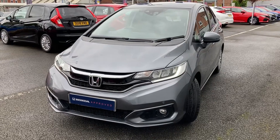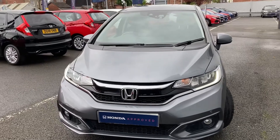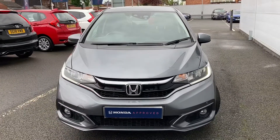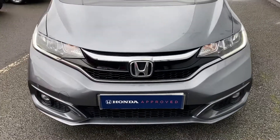Hello, welcome to Swansway Honda Stockport. My name's Charlotte and today I'll be giving you a quick video tour on this just-in, previously loved Honda Jazz. It is a 1.3 litre engine and it is a 2018 reg.